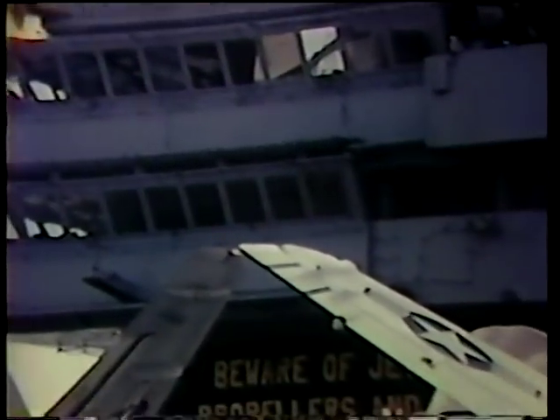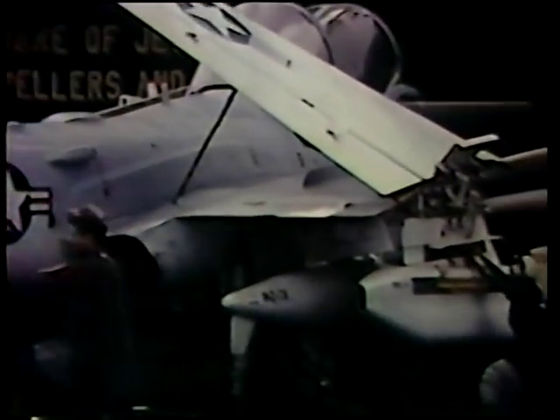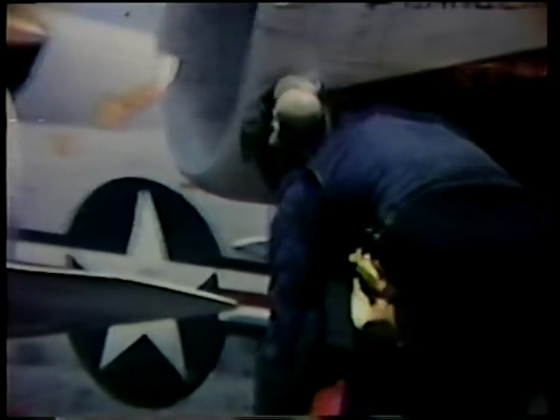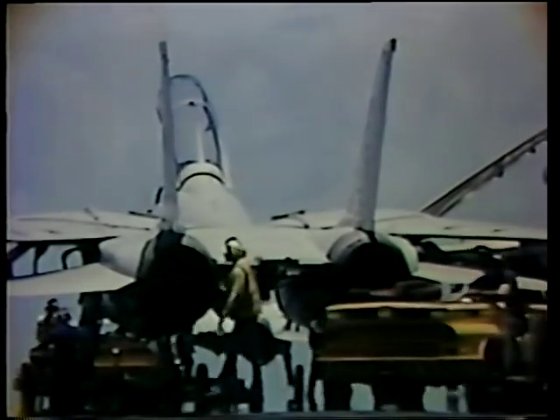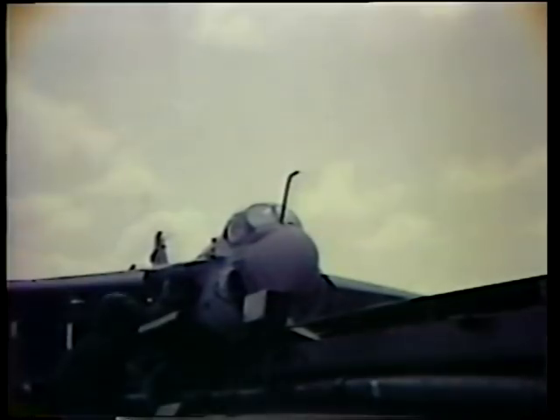A carrier is a world of experts and specialists dedicated to air operations, one of the most complex forms of naval warfare. Every man on deck is an expert in the teams of specialists responsible for putting the planes in the air. The aircraft are specialists too, the best of their kind for the jobs they've been assigned in the upcoming mission.